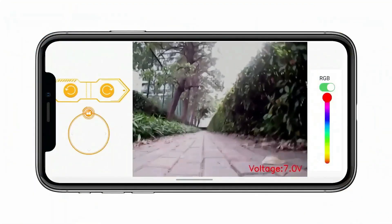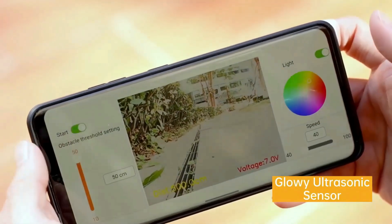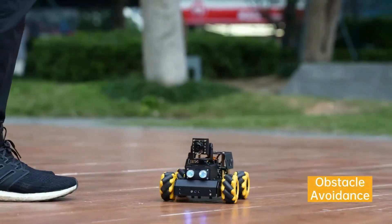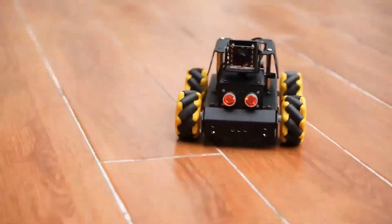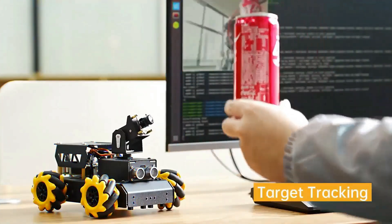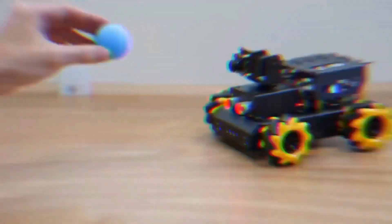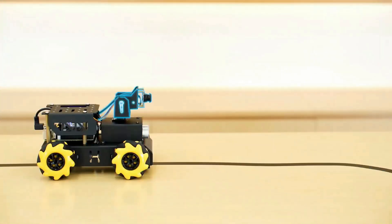You can experiment with different sensors like ultrasonic, infrared, or even cameras for vision. Whether you want to explore maze navigation, create a robot that responds to voice commands, or experiment with advanced programming, the Raspberry Pi robot is a perfect platform to let your creativity soar.